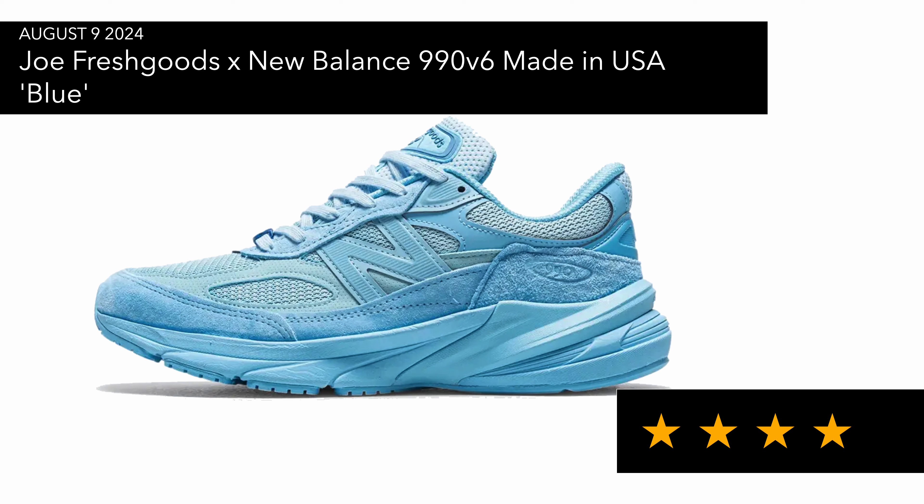Also released today was the Joe Fresh Goods New Balance 992v6 in blue. I've reviewed plenty of 992v6 models and kept a few, but with this one the price was at £240. I do like the colorway — it's quite monotone — but at £240 I just wasn't feeling it. It's not really speaking to me in terms of wanting to buy a pair.